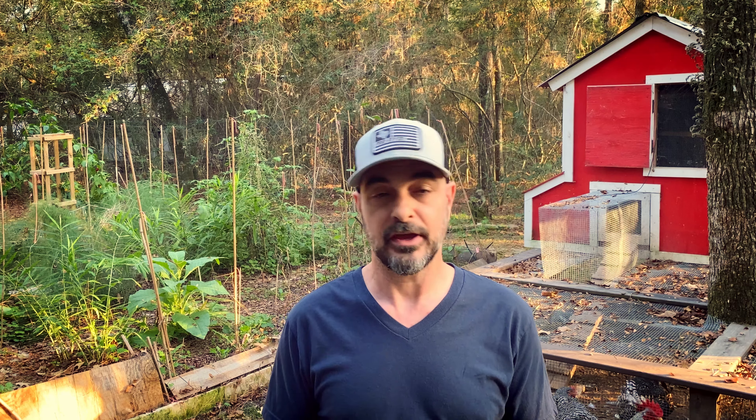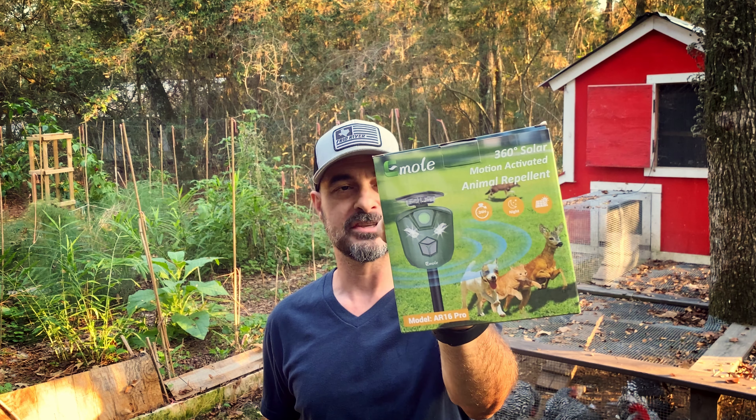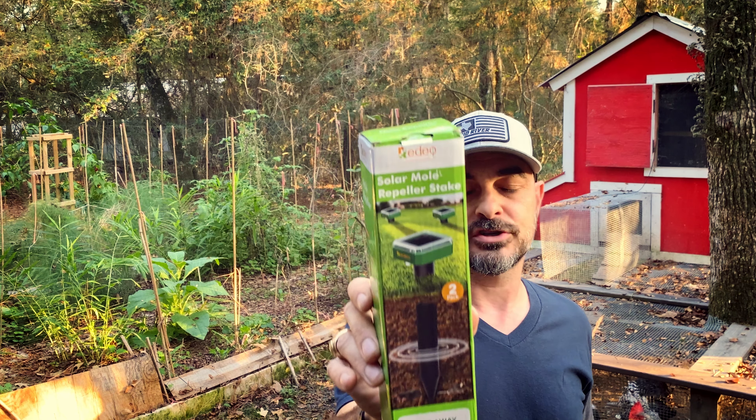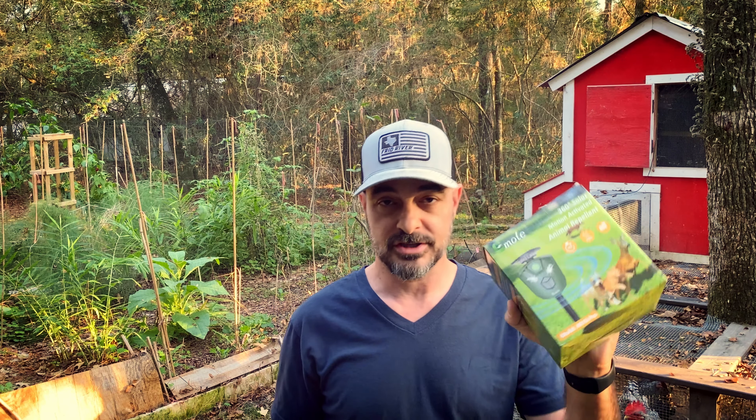They sent us two things: two e-moles. This is the e-mole 360-degree solar motion sensor, and this is the stick, which has a sonic repellent that goes in the ground. Both of them are solar powered, and you can also charge the e-mole with a USB cable. Let's open them up and take a look.